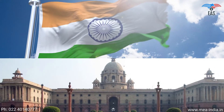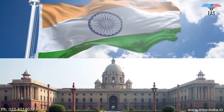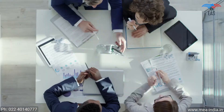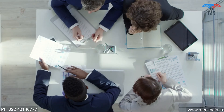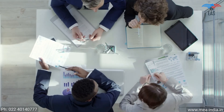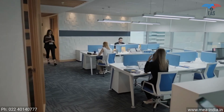All three kinds of documents can be legalized from the Ministry of External Affairs. To reach the final apostille stamp, the document has to pass through some compulsory primary legalization processes from various authorized departments, which depends upon the kind of document.